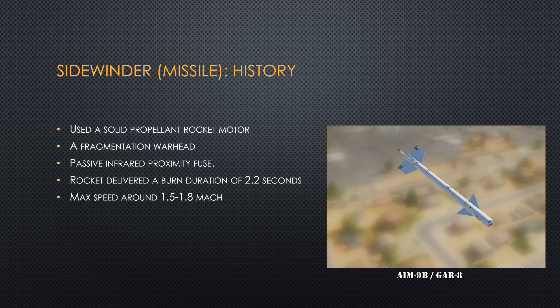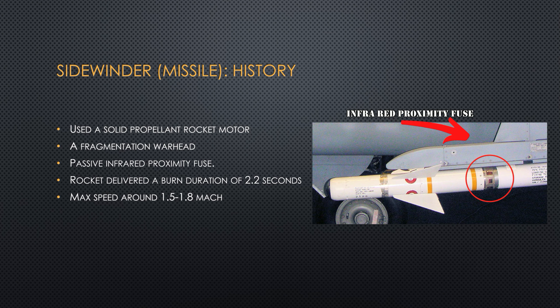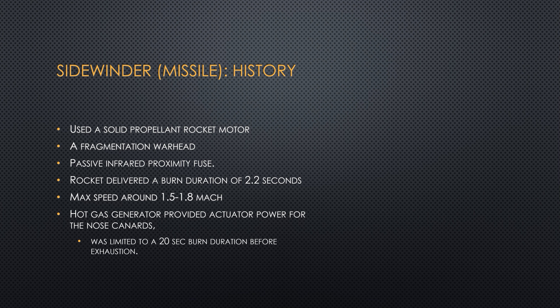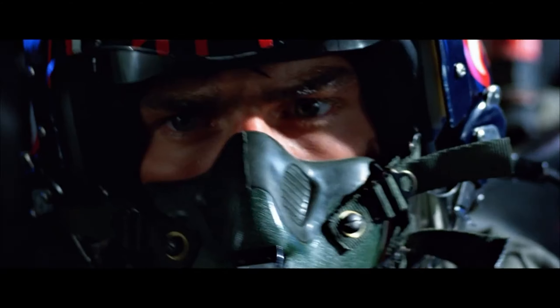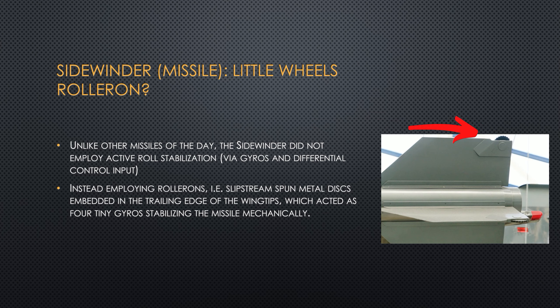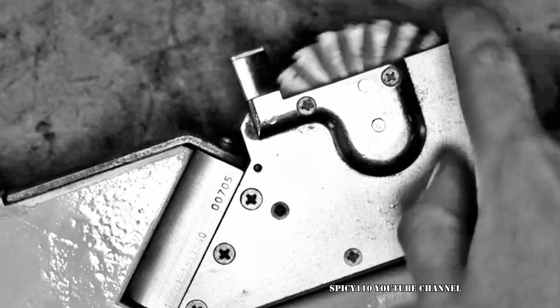A lot of its features haven't changed much, but here are the basics: solid rocket motor, a fragmentation warhead, and a passive infrared proximity fuse — we're going to talk about the fuse a little bit later. Once the rocket was launched, its motor would give it about two seconds of burn time, which would get it up to a speed of about Mach 1.5. Beyond that, it had gas actuators which would control the fins to give the missile some steering while it tried to track down its target. Just as unique as the infrared seeker, the missile had rollerons to make sure the missile doesn't tumble when it flew.